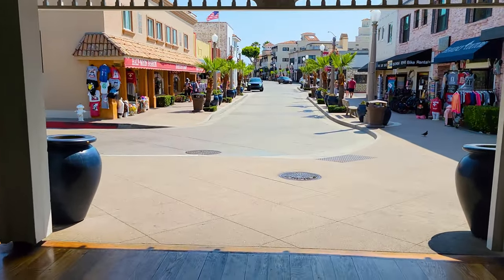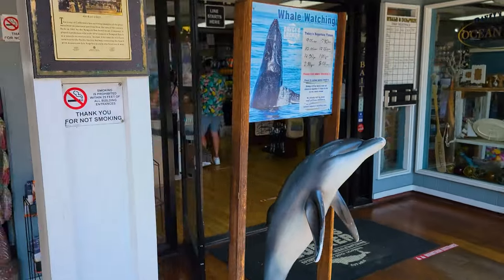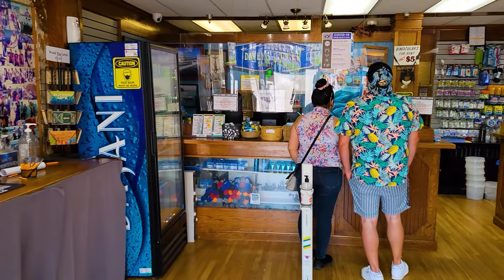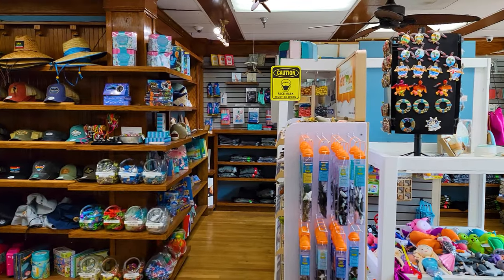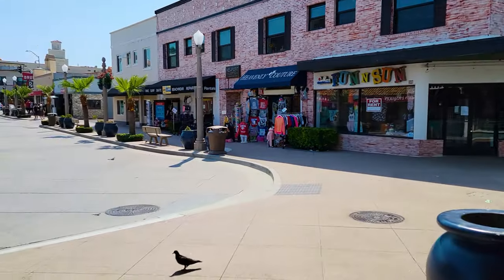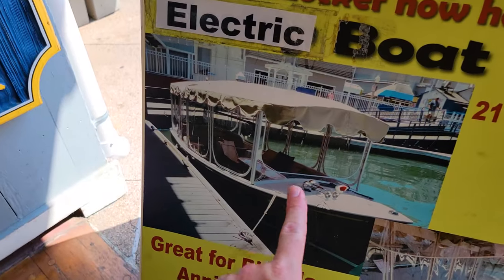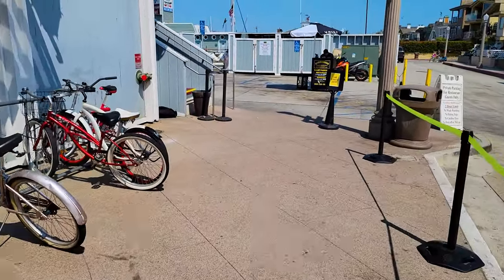Heading next to Davies Locker Sport Fishing — there are whale watching and sport fishing tours that leave from here. If you need fishing equipment, rods, or lines, you'll find them inside Davies Locker. They also rent the classic electric Duffy boat, and there are a lot of companies here that rent these. If you've got a few people, it's about $200 for a couple of hours — pretty fun to rent.